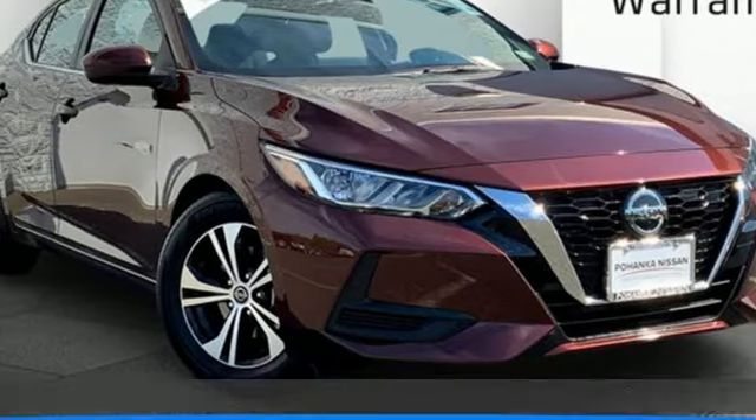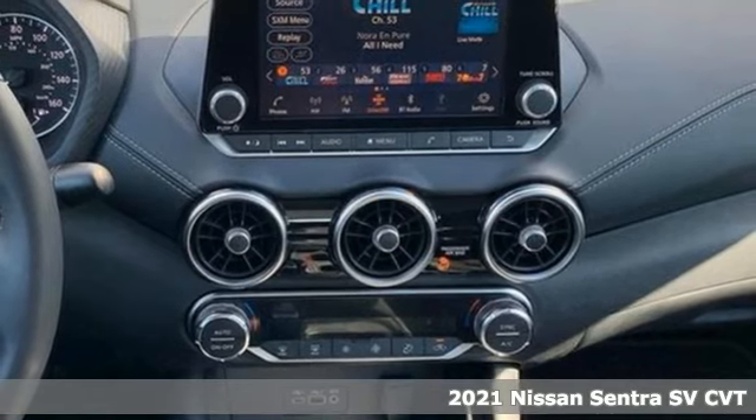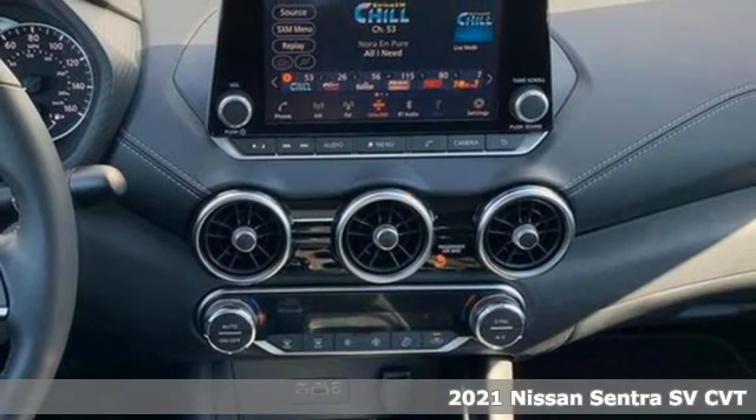It's a 2021 Nissan Sentra. Innovation. Excitement. Nissan. It comes with the features you need, and better yet,